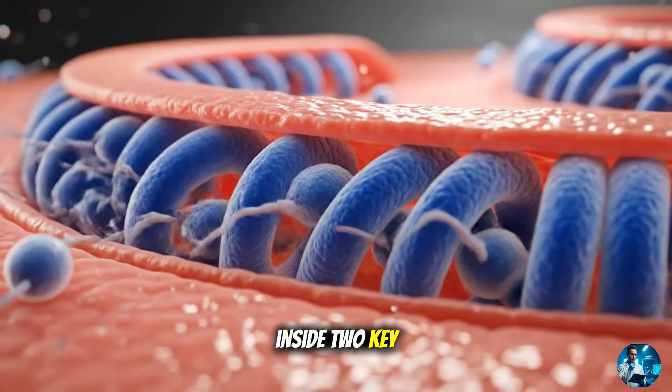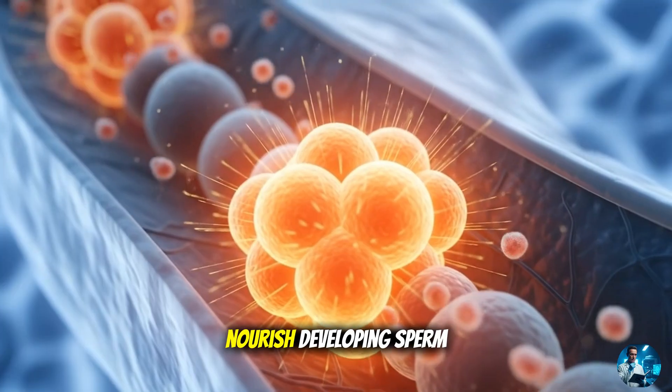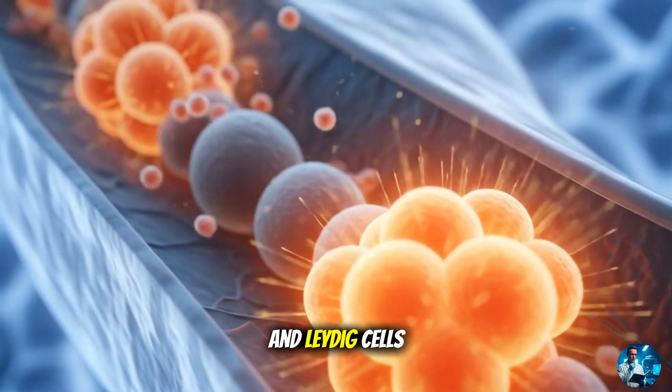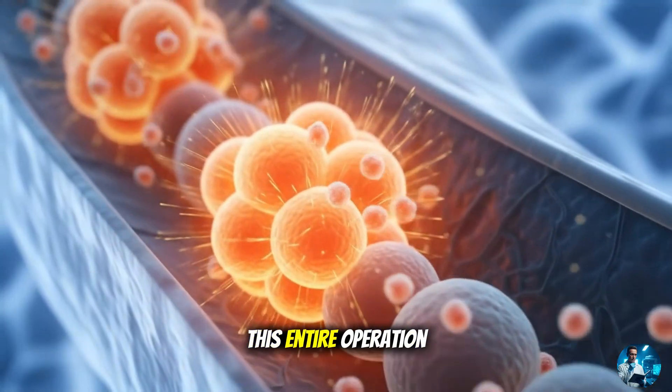Inside, two key players run the show: Sertoli cells, which support and nourish developing sperm, and Leydig cells, which pump out testosterone — the fuel for this entire operation.